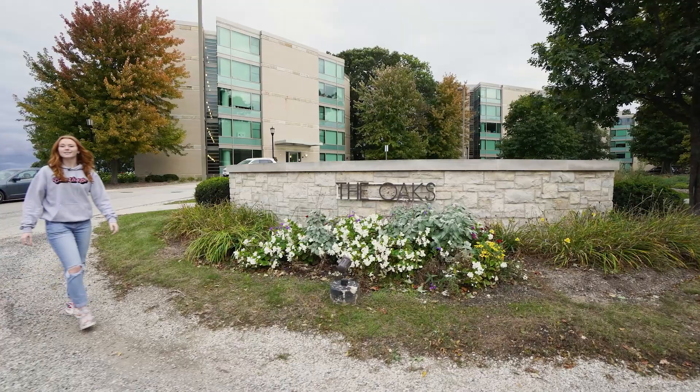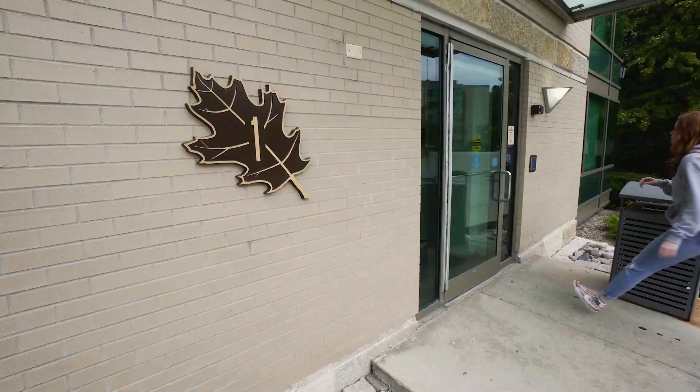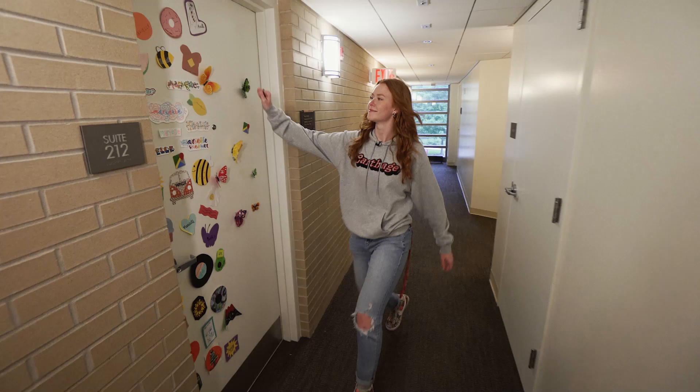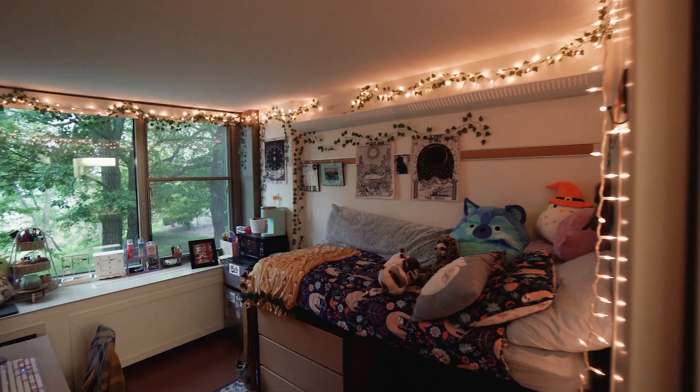Now we're at the Oaks Village, which offers more suite-style living. Let's go check out a room. This is my friend Mariel and Bree's room, and as you can see, with their individual spaces they can cater it to their own personality.